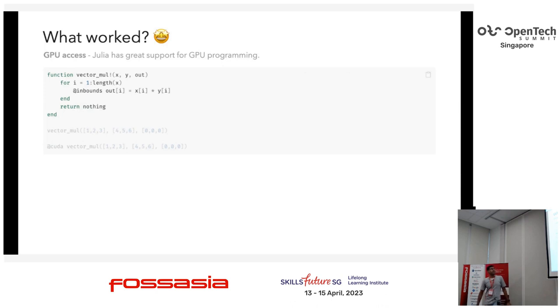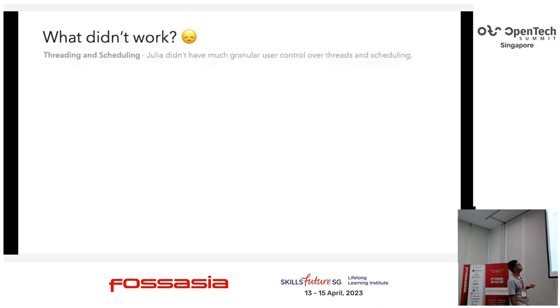The GPU integrations in Julia are very mature, especially on the NVIDIA side, because of Julia's ML relationship. For example, here's a simple function that does a vector multiplication — it multiplies X and Y and puts the output in out. This code is pure software and will run in Julia as-is. If I call it like this, it does the vector multiplication — 100% software, no GPU involved. All I have to do is add CUDA at the beginning and the whole thing runs on a GPU. For maintaining code where you want to switch between GPU and non-GPU in certain scenarios, this gets really, really convenient.